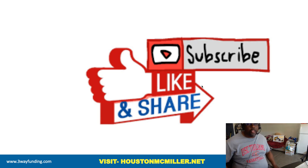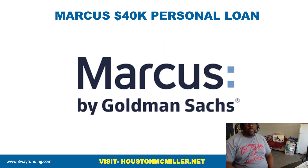Hey, what's up YouTube, Houston here. For those of you just finding my YouTube channel, welcome — please remember to hit that subscribe button and that bell. For those of you that have been following me and supporting me, salute. And for my favorite patrons, always double salute. Today's video we're going to be talking about how to get up to $40,000 from Marcus personal loans.